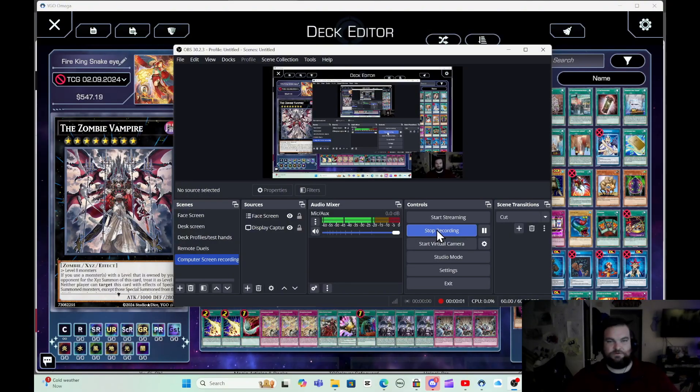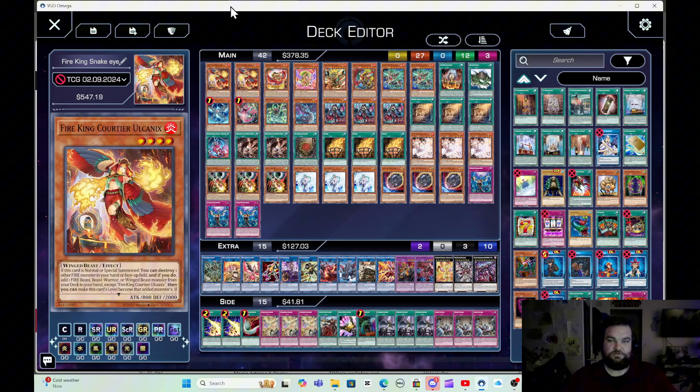Welcome back to the channel. Tonight, to finish out the month of November, I'm doing budget versions of decks that a lot of people want to play right now but are afraid to, or have no idea what to put in place of things like Charmies or Impulse. I have Fire King Snake Eye for all you guys who love this deck but can't afford it — the Charmies are $130 and $60, and Impulse is $70. It's expensive, but I have some ways to combat it.